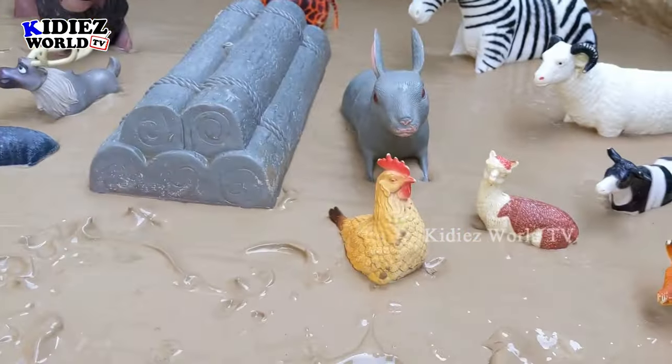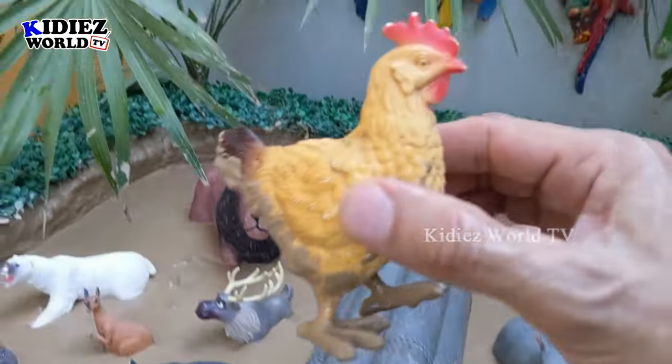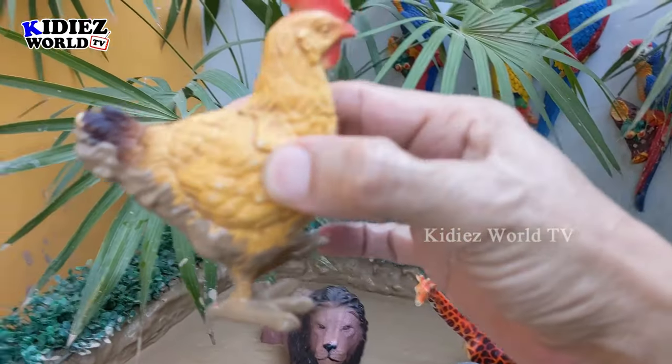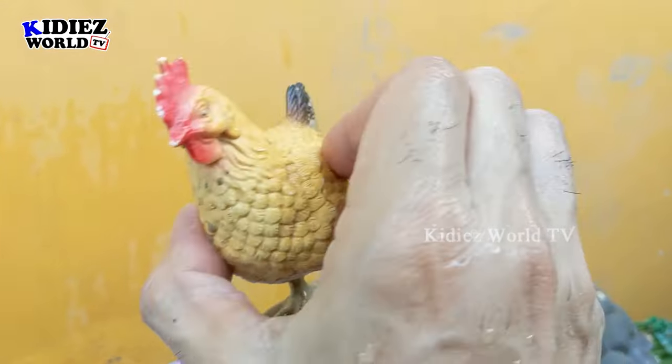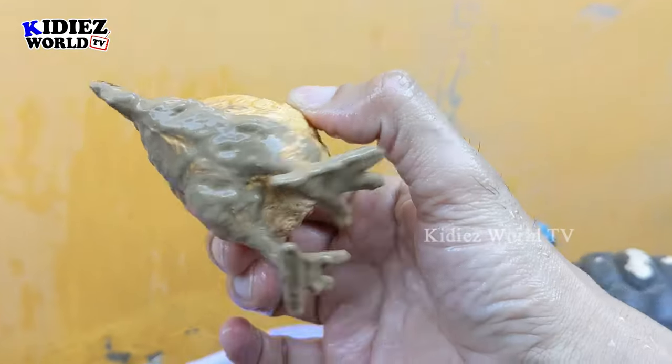The next one we have is a hen — what a beautiful, colorful, and very useful animal! She gives us an egg every day, which we have for breakfast. This beautiful hen is very muddy now, so let's wash her!